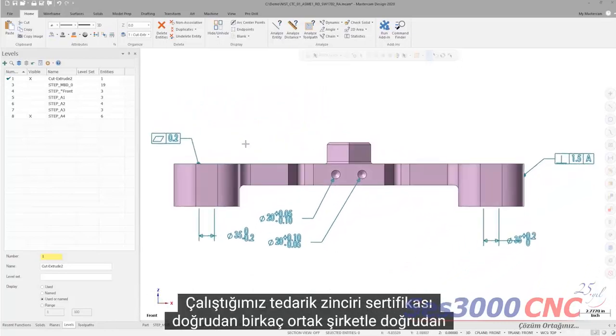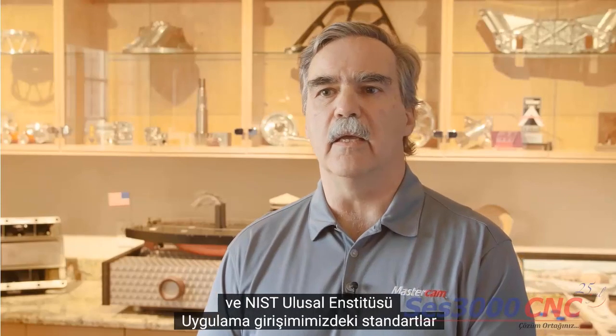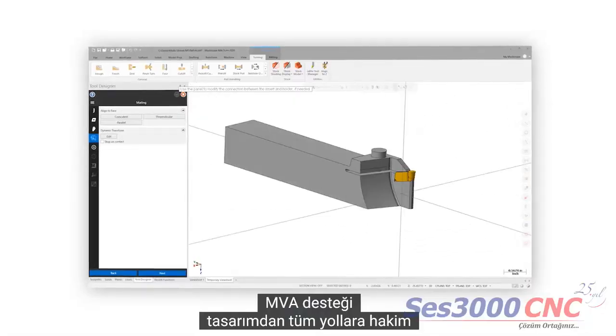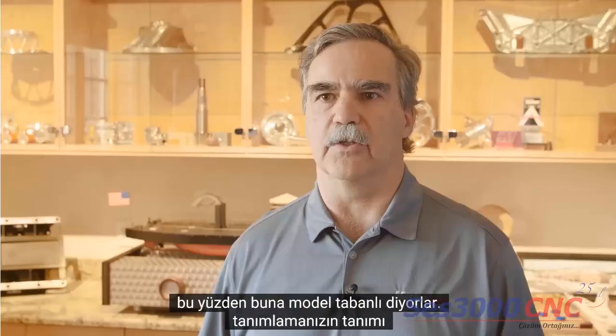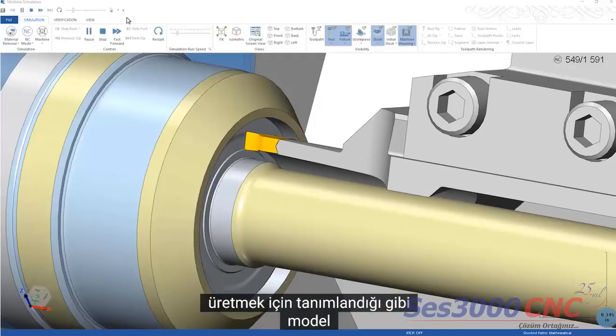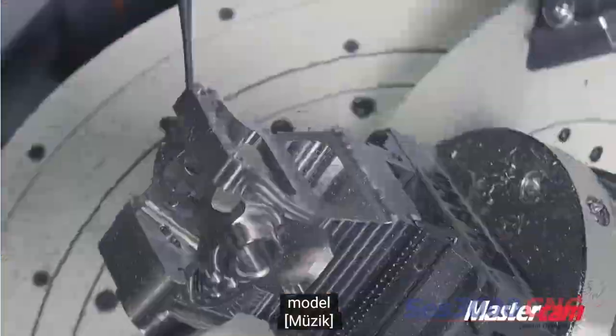We've worked directly with several partner companies and NIST, the National Institute of Standards, in our attempt to implement support for MBD in Mastercam — all the way from design, all the way through the process. And that's why they call it model-based definition: the definition of what you're manufacturing is all defined in the model. This is Mastercam 2020.